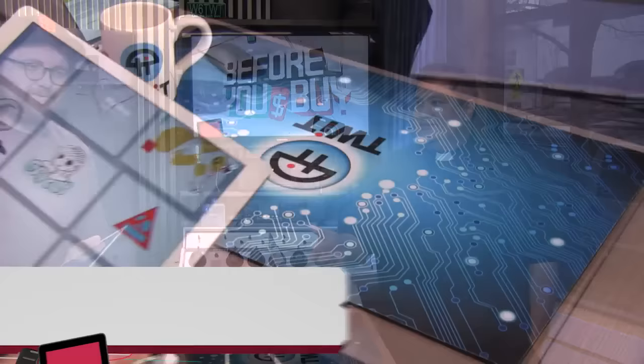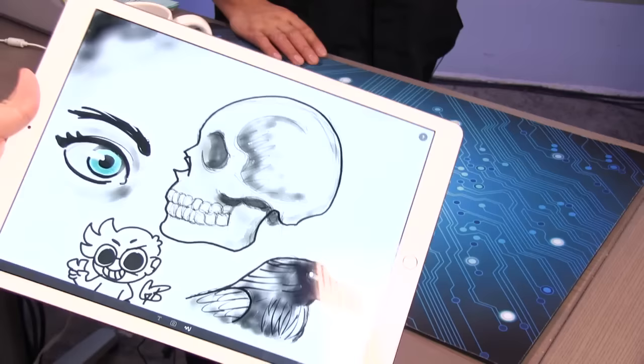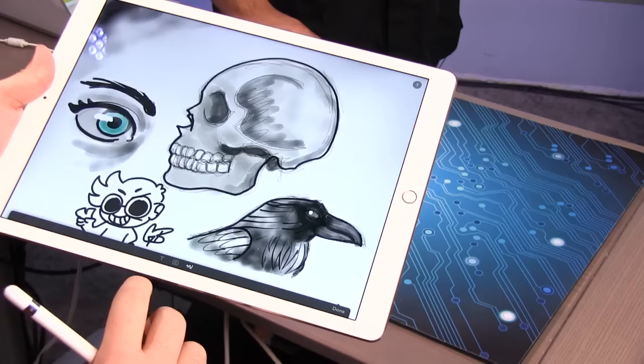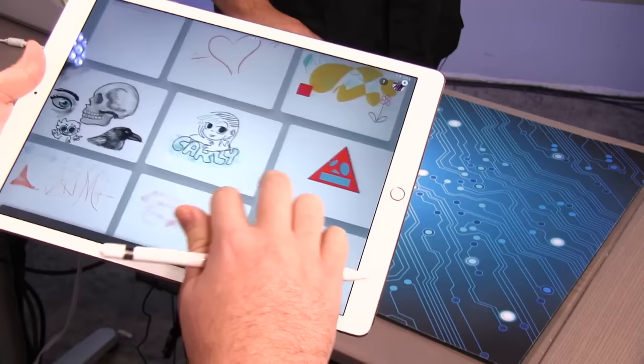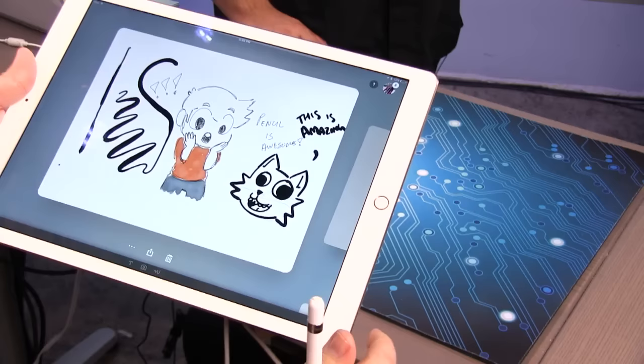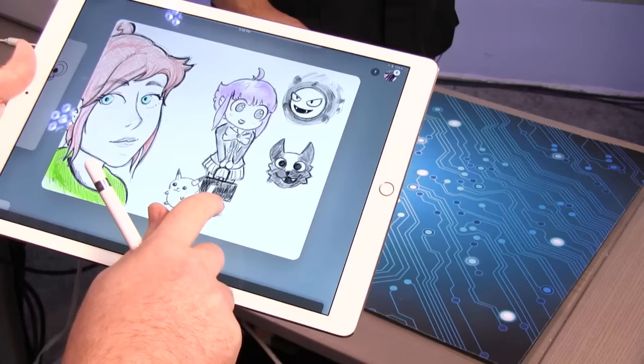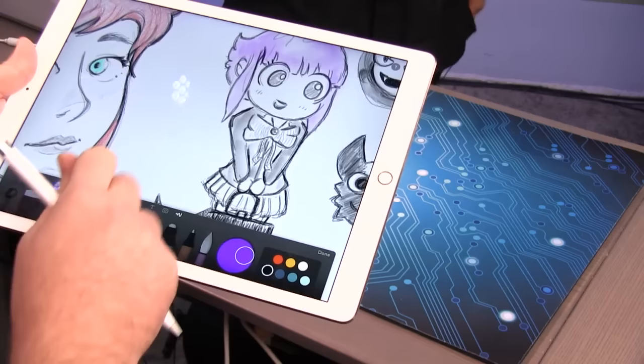Greg shows some of the work he created using the Paper app. This early work was done with just his finger before getting the pencil — and he was really excited to try the pencil. After Megan let him use her iPad, he did his first pencil drawings, very anime-inspired. As he played with it more, he got more comfortable with it and the results became increasingly impressive.